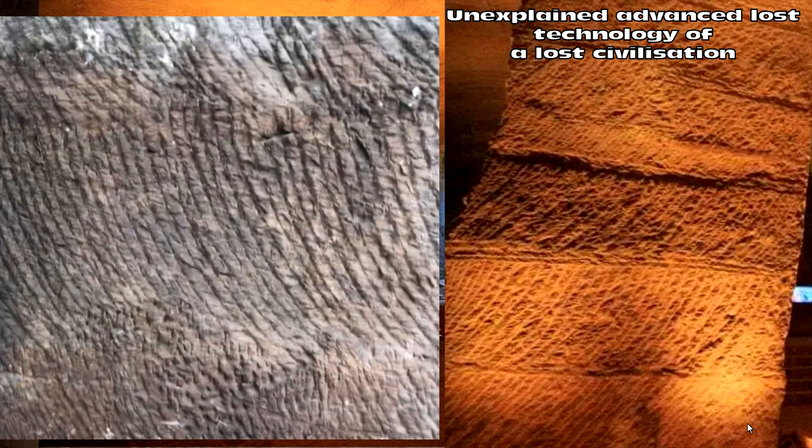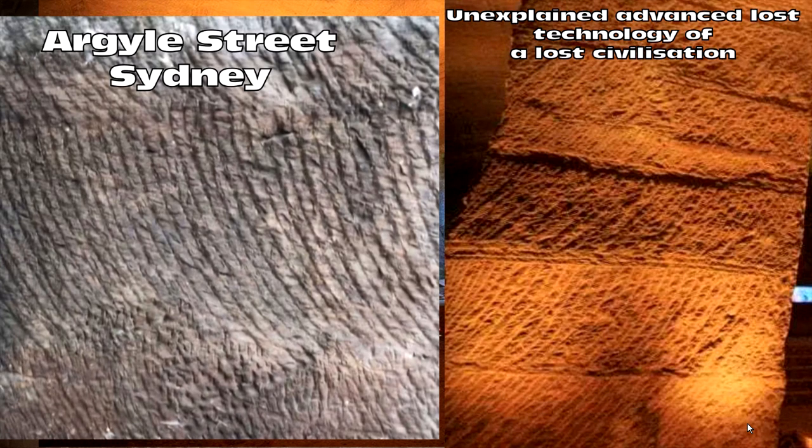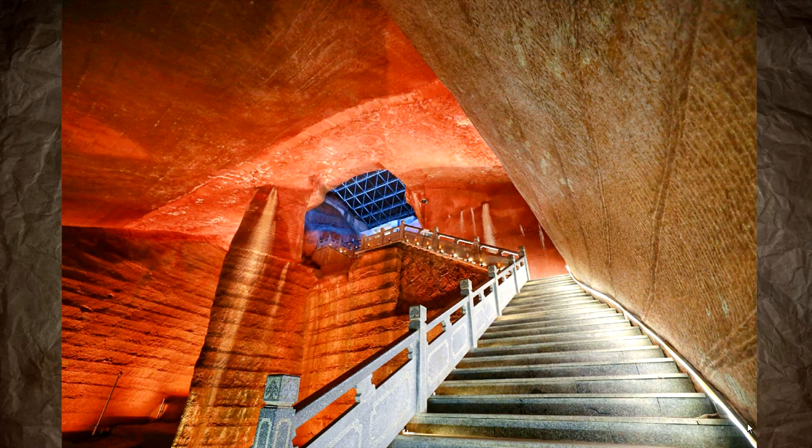Let's zoom in a little bit closer on these tool marks — advanced, unexplainable lost technology of a lost civilisation, something something Graham Hancock, Meltwater Pulse 1A. And this is Argyle Street in Sydney, also sandstone. You'll see these same marks in limestone quarries as well.